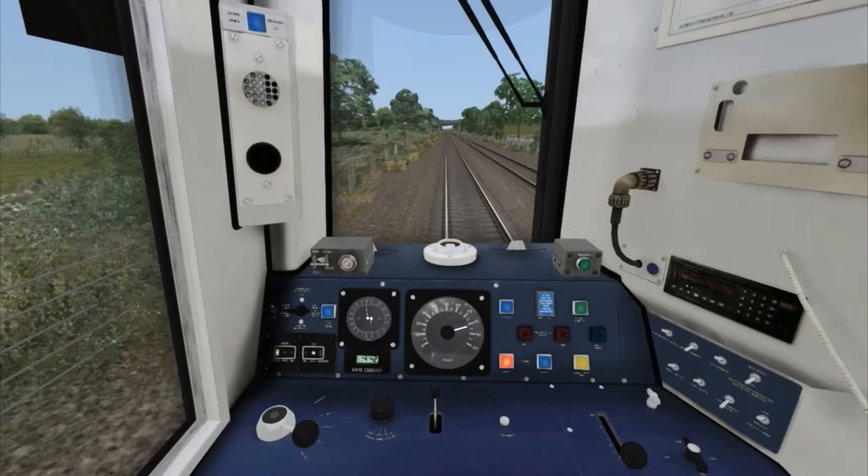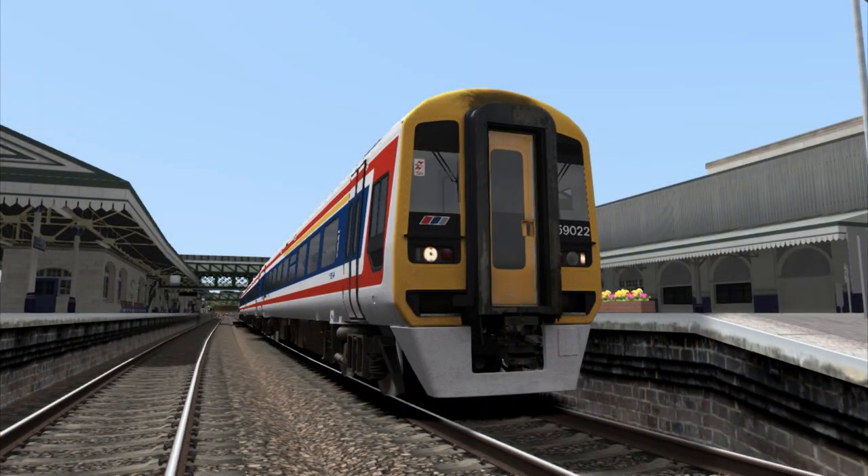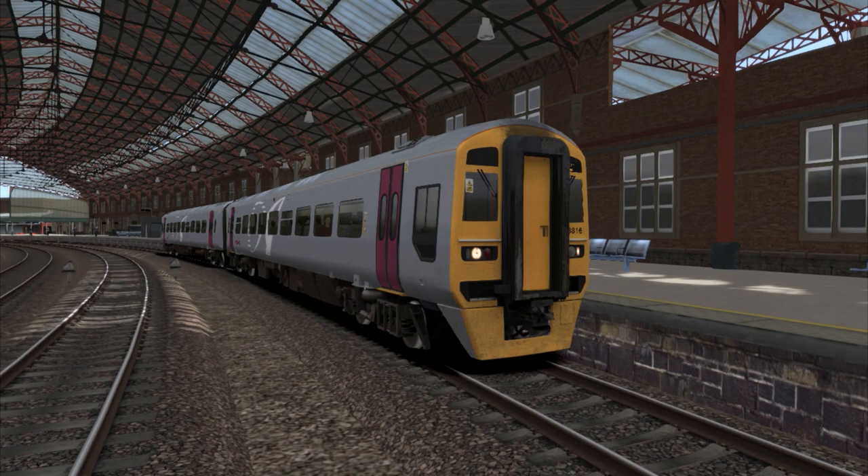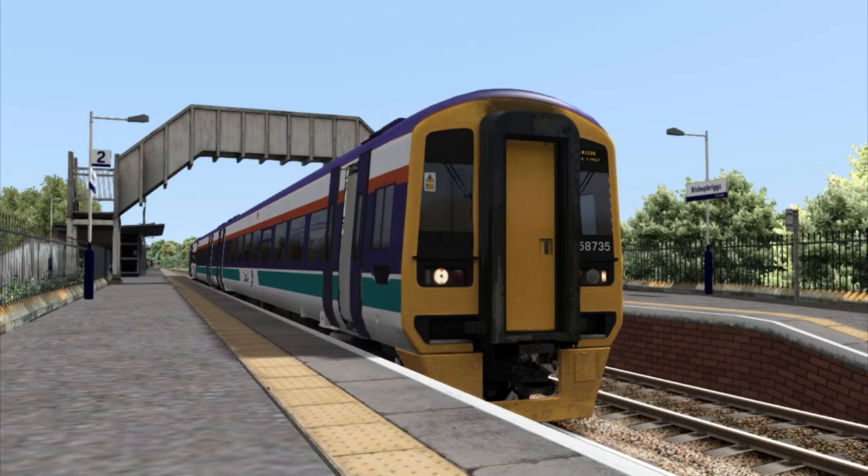Now let's take a look at what the enhancement brings. Firstly, you will immediately notice the improved livery textures. They are much more appealing and I find the weathering to be a little bit higher quality than the default model. Speaking of liveries, 10 are included with the Perkins pack, whilst an astounding 23 are included with the Cummins pack. Note that in some cases the packs do share the same liveries, though there are a handful of exclusive liveries between the packs.